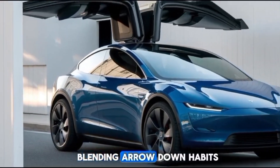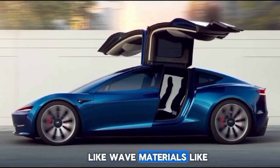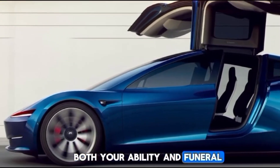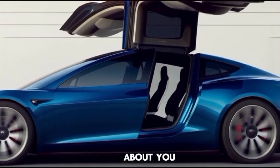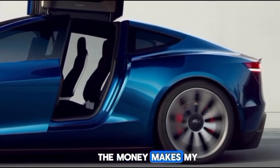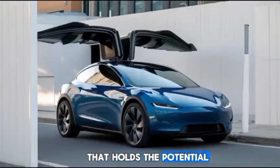The prototype's sleek design is inspired by Tesla's existing vehicles, blending aerodynamics with aesthetic appeal. Lightweight materials like carbon fiber and aluminum are expected to be used, ensuring both durability and fuel efficiency. Early renderings suggest a futuristic look with foldable wings, allowing it to function seamlessly as both a car and an aircraft.